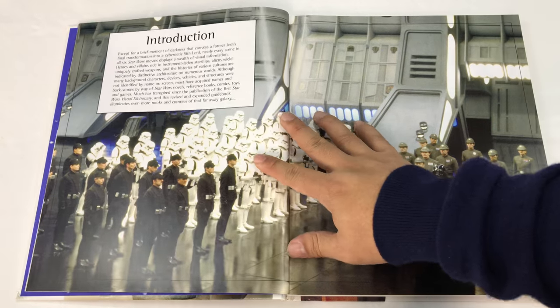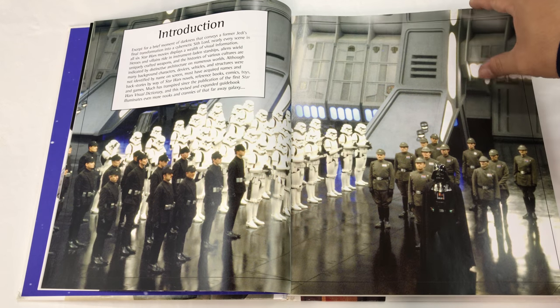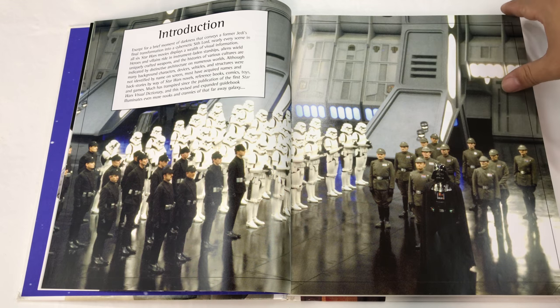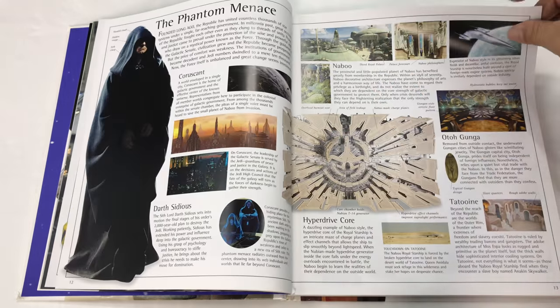And there's an introduction. You know what's funny is I used to have a Star Wars book when I was a kid, and this picture was in there as well — so I totally recognize that. It's amazing to think that they built all those sets back in the day.